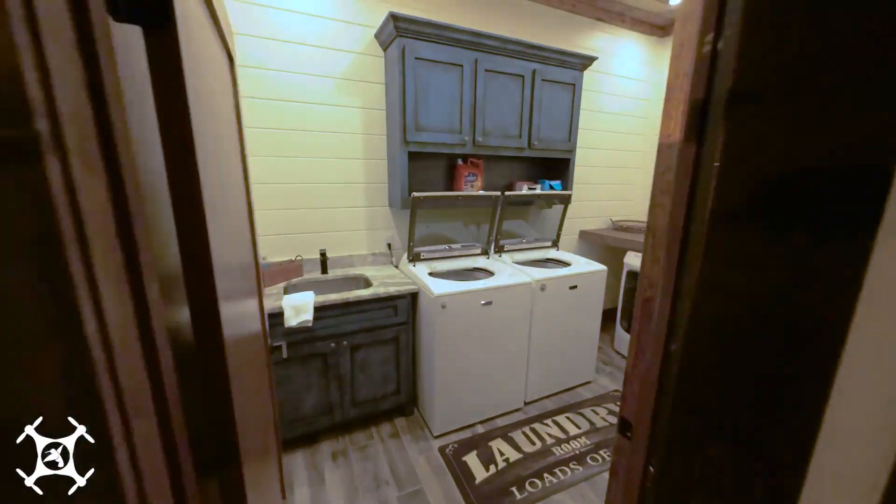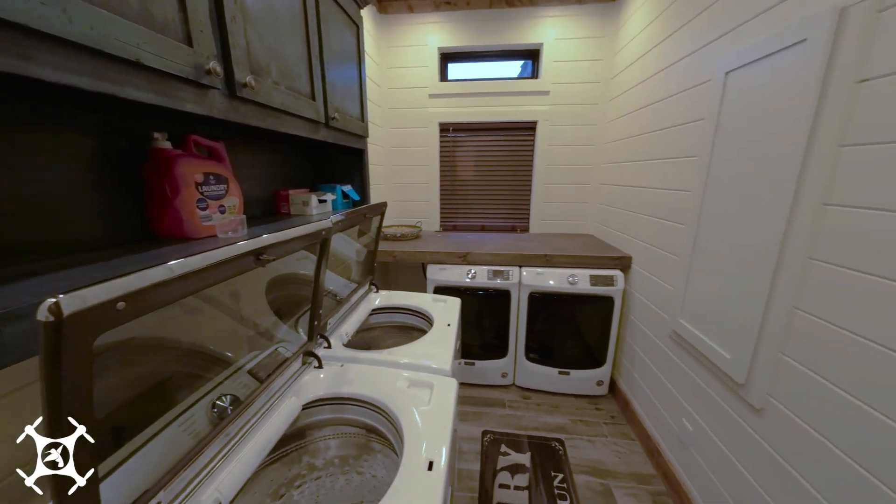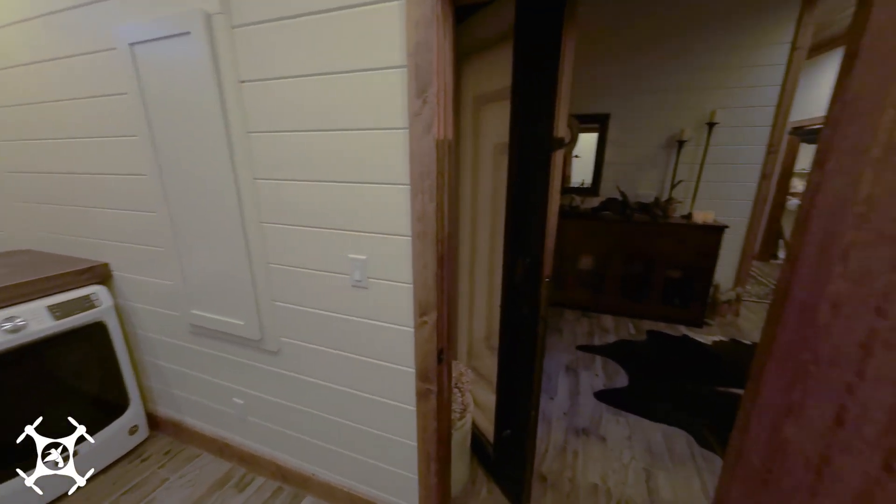And we can't forget one of the most important rooms in the house — and this one is done right, with two sets of washers and dryers and a handy folding table.